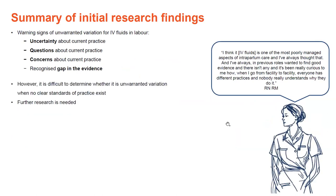This variation concern is captured in this quote from my interviews with a senior nurse midwife, who said: 'I think IV fluids is one of the most poorly managed aspects of intrapartum care. I've always wanted to find good evidence, and there isn't any. It's been really curious to me how, when I go from facility to facility, everyone has different practices and no one really understands why they do it.' However, it is difficult to determine whether this is actually unwarranted variation, because we don't have clear standards of practice and further research is needed.